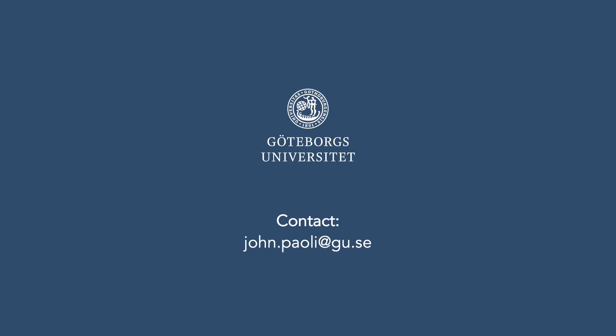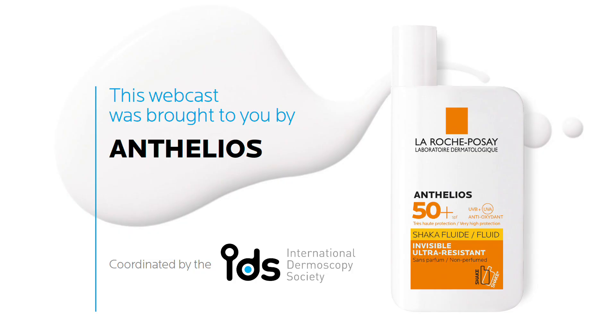With this, I thank you very much for your attention and hope you enjoyed this webcast. Bye-bye.